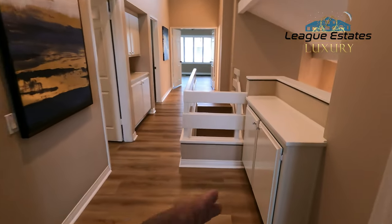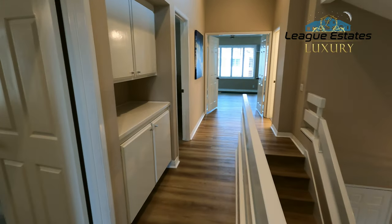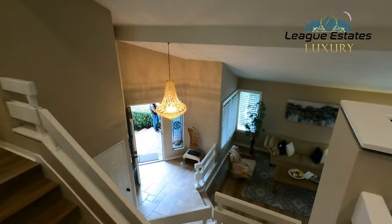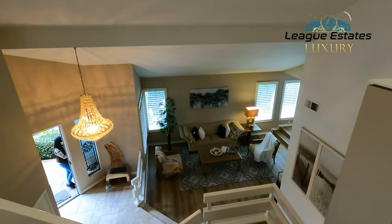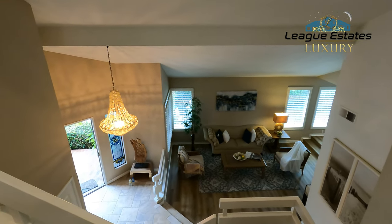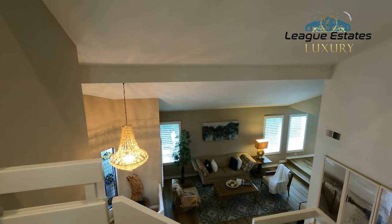You have hall storage here for whatever you like — towels, bedding, anything you need. And that's it for this house. Thanks for watching. If you have any questions, give us a call at 949-298-0727. We'll be here for open house all this weekend.